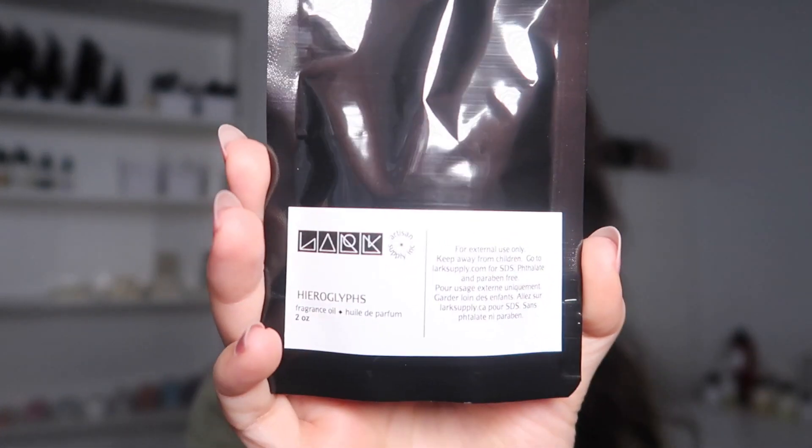First up we have Hieroglyphs, and this is inspired by Santal 33 from Le Labo. The reason I got this was because of my co-worker Halima — she was wearing a dupe for that perfume and it smells amazing. This has notes of sandalwood, black cardamom, amber, iris, violet, musk, and vanilla. Let's see if I like it as much as I liked it when she was wearing it.